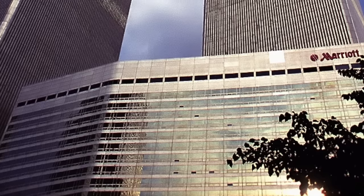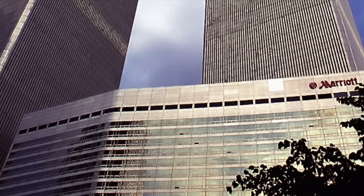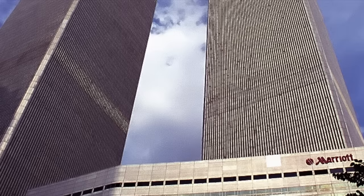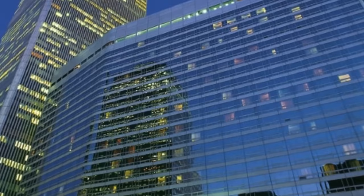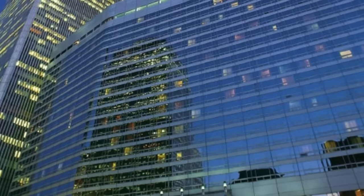The Marriott World Trade Center was a 22-story, 825-room hotel within the World Trade Center complex, located in the financial district of Lower Manhattan, New York City. It opened in April 1981 as the Visa International Hotel and was the first major hotel to open in Lower Manhattan since 1836. It was also known as World Trade Center 3 or WTC3, the World Trade Center Hotel, the Visa Hotel, and the Marriott Hotel throughout its history.